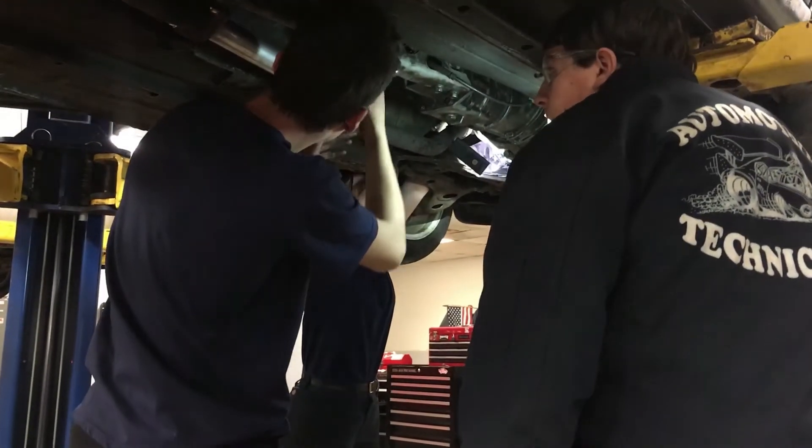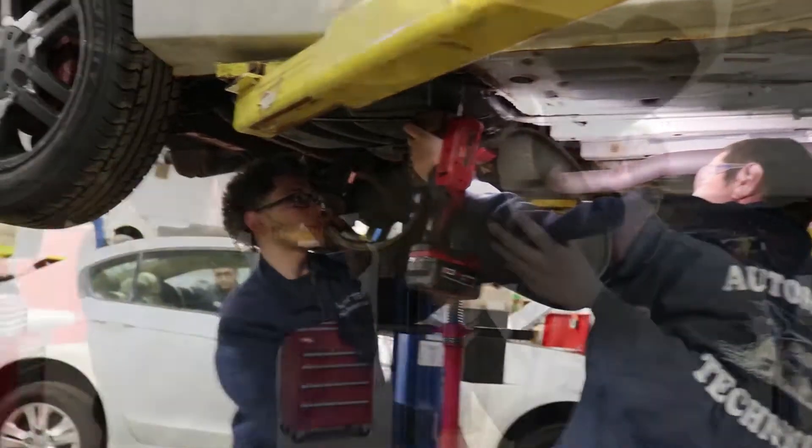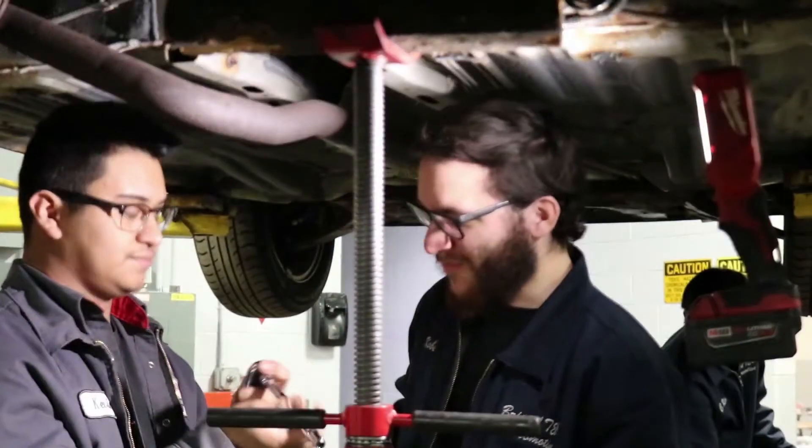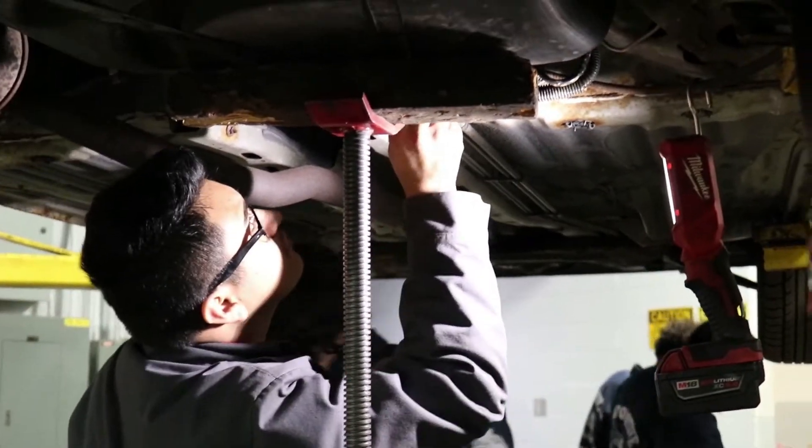The first year we basically go through every system of the vehicle — engine repair, steering and suspension, brakes, tires — you name it, we're going to go through the car, learn the basics, and get proficient at it.